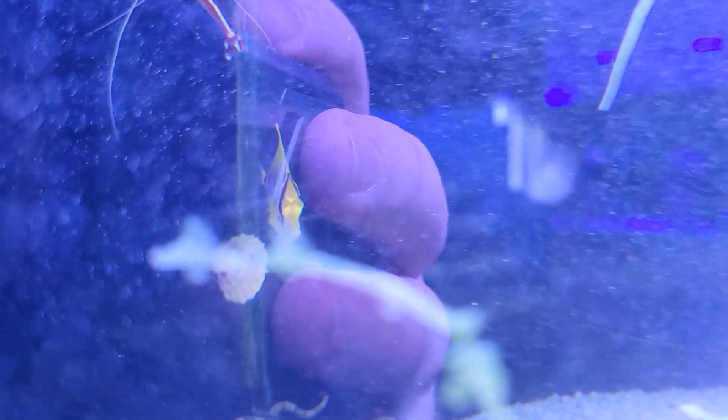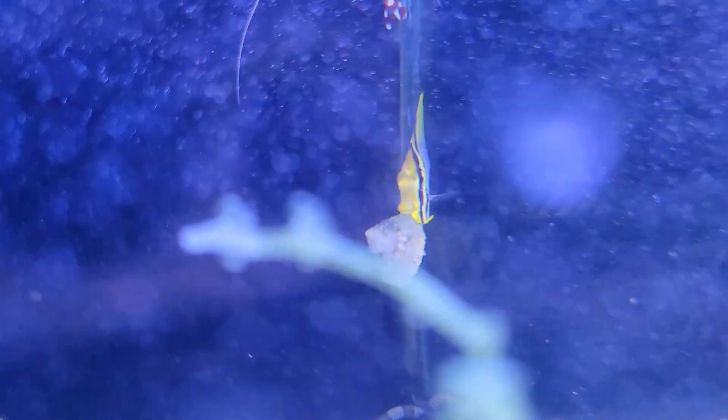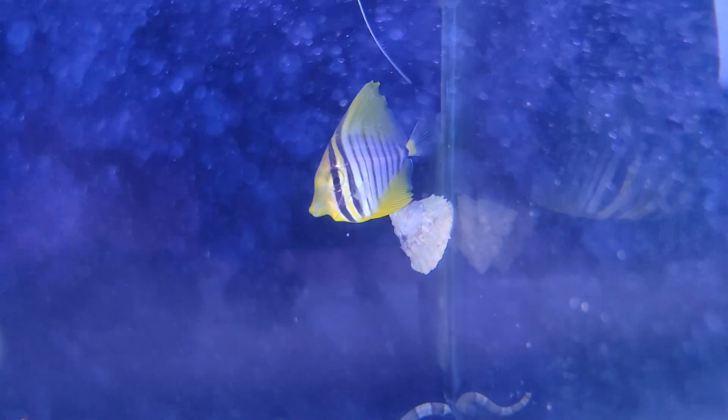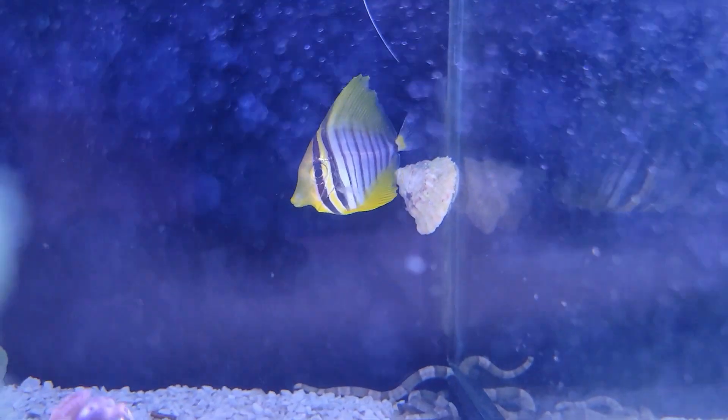And to wrap up all the fun little tiny surprises, we have this adorable and very beautiful Desjardini sailfin tang — great for anyone who wants to start growing one up from a small size.